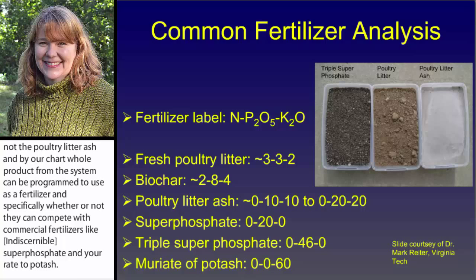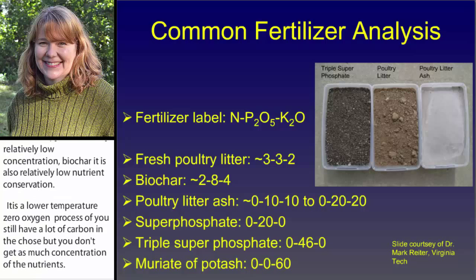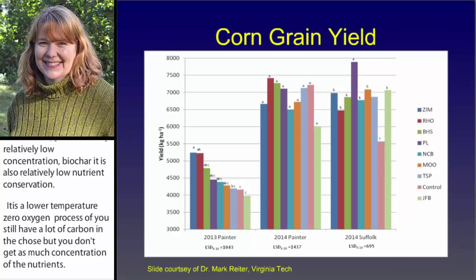Fresh poultry litter is 3-3-2 — it's relatively low concentration. Biochar is also relatively low in nutrient concentration; it's a lower temperature, zero oxygen process. You still have a lot of carbon in the material, so you don't get as much concentration of the nutrients. The ashes are coming in ranging from 0-10-10 to 0-20-20, and that's depending on the feedstock. The litter that is older, where more flocks have been grown on it, has a higher nutrient concentration than litter that is fresher.